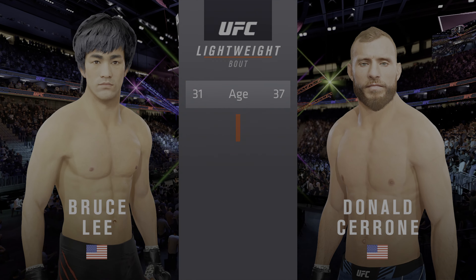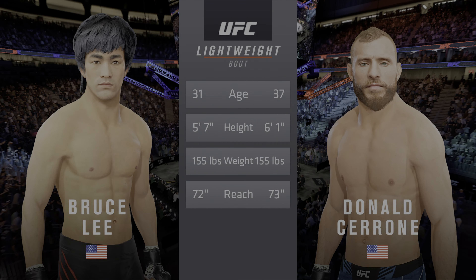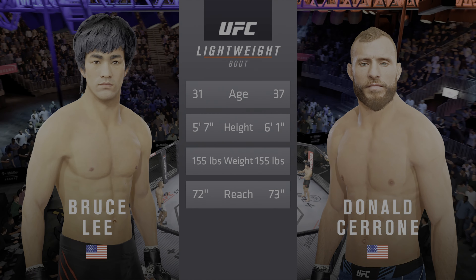That's the great Bruce Lee. And now our tale of the tape for this lightweight fight. Cerrone is six years his senior. He will have a one-inch reach advantage. All right, now for the introductions, we go to Bruce Buffer.